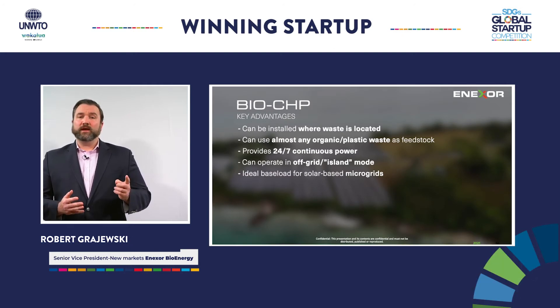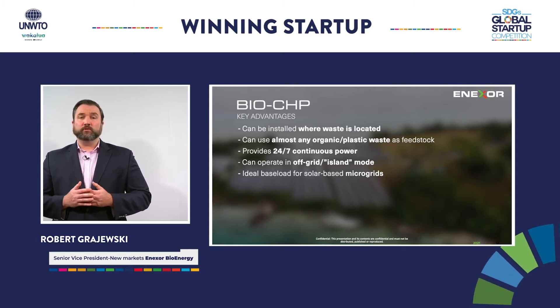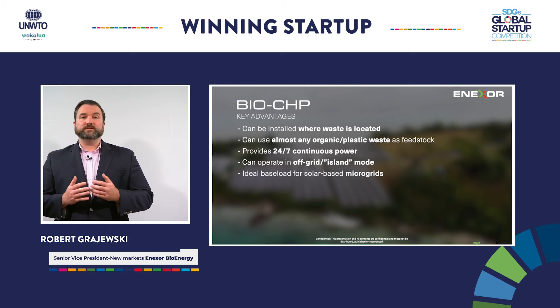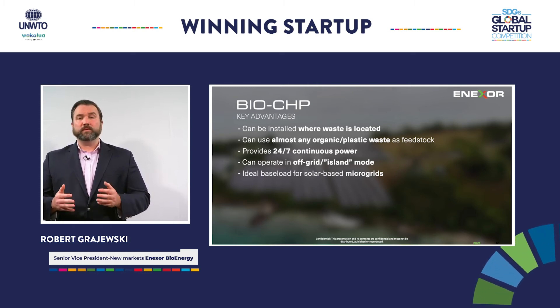The BioCHP has several unique advantages. One, it can be installed where organic waste and plastic waste is located, avoiding expensive landfill and hauling costs. Two, it can use almost any organic biomass or plastic waste as feedstock, in any combination. Three, it provides 24-7 continuous power and can operate off-grid, and is an ideal baseload for solar-based microgrids.